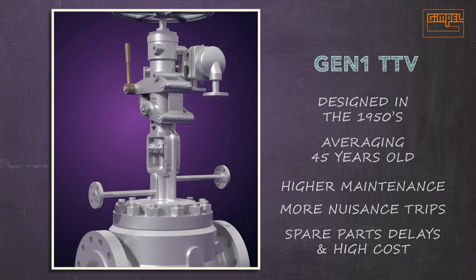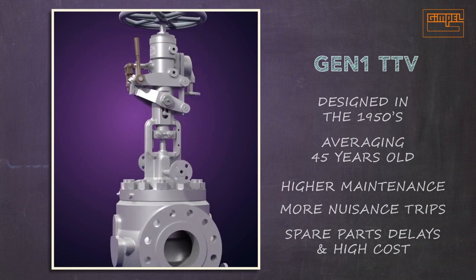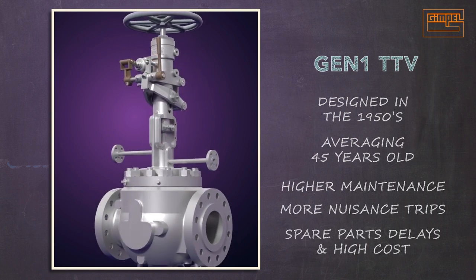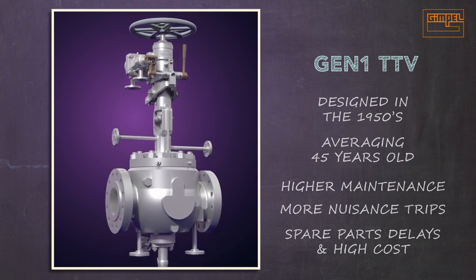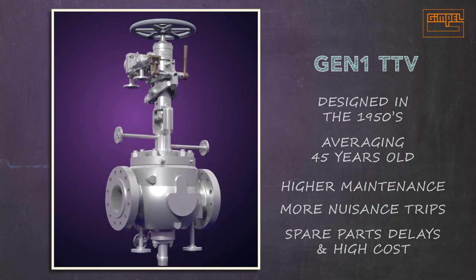Gen 1 valves continue to provide safe service, but if the valves in your fleet are 25 years or older, you risk time delays, rising costs, and longer lead times to repair your valves and meet turnaround schedules.